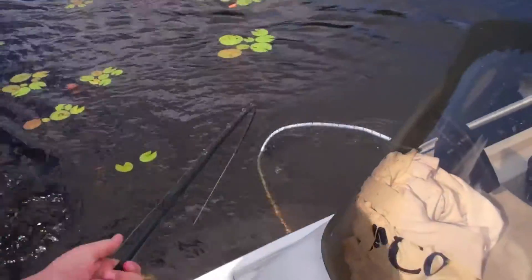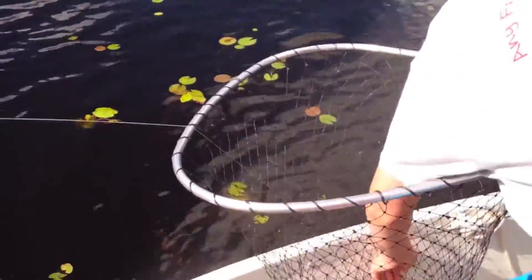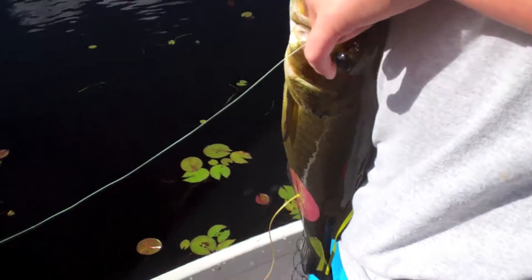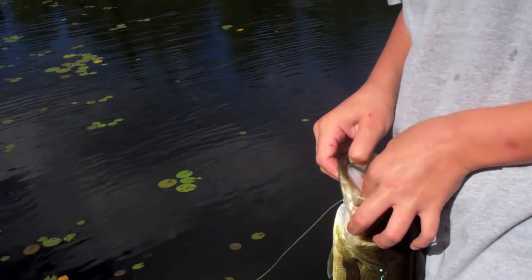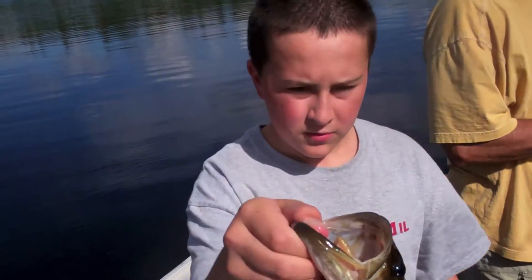Bring it over to dad. Nice one. There we go. On the Spro Poppin' Frog. Can I keep bringing it over? Oh, it's a heavy guy. It's huge. Right back there. Beats my best five. Yeah, let's try for it. This is adding to our 2.13 and our 1.5. This guy choked it. So far we're at 2.13 and 1.5. 2.4. Nice bass. That adds to our 2.13 and our 1.5.